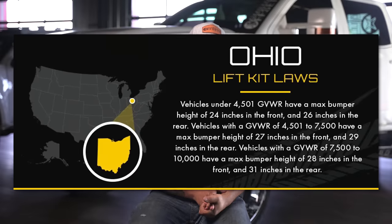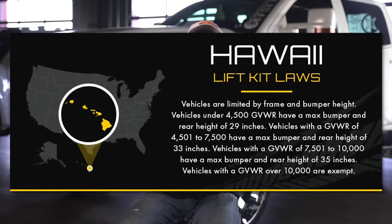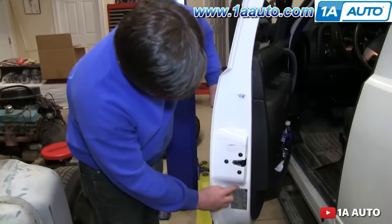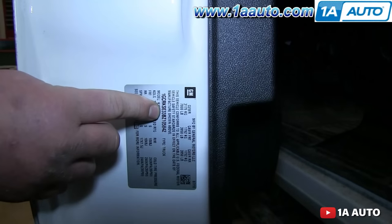Not only is this important for towing and handling, but gross vehicle weight ratings are also important if you're planning on lifting your truck. Some states have legal lift height laws, and to help enforce them, law enforcement typically bases those lift laws around your gross vehicle weight rating, which can be found on a decal on the inside of the driver's door jamb — it says GVWR and then the number. In most cases, these lift laws only apply to three-quarter ton trucks, as one-ton trucks are rated for a higher GVWR than the law states. So if you're looking to lift your truck to the moon, a one-ton may be for you.